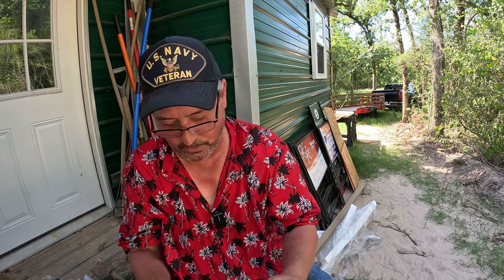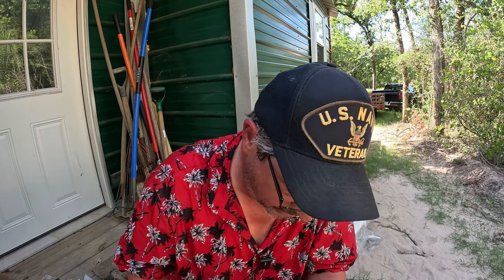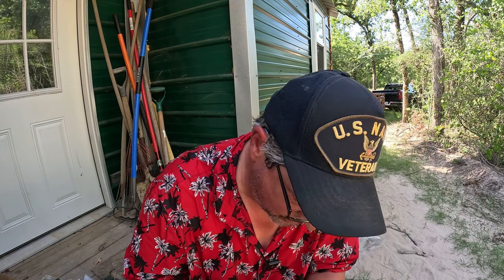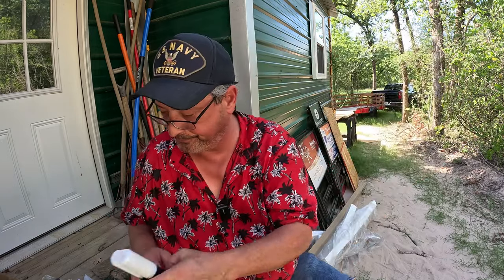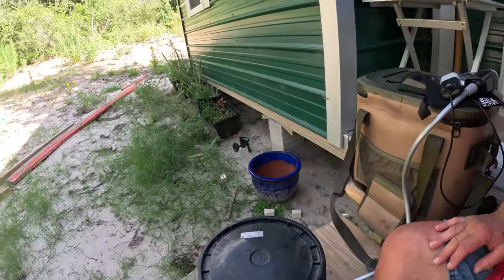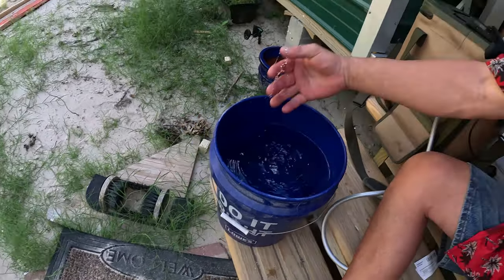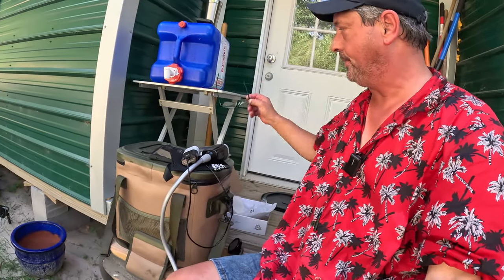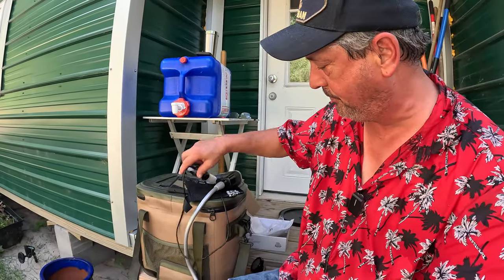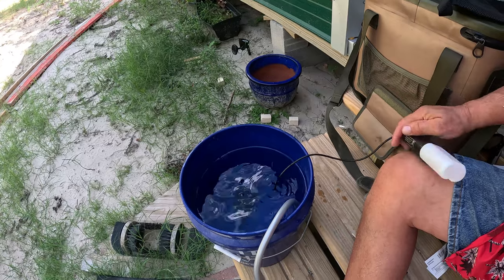There we go. So I just happen to have — coincidentally — a bucket of water. It's been in the back of the pickup and it's kind of warm. Have no worries, I am not getting naked for you, but we are going to play with this. So we drop that in the bucket. We got an issue right here — I think that cord could stand to be a little bit longer.